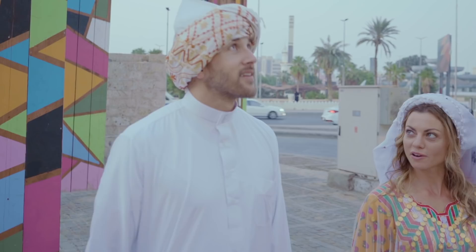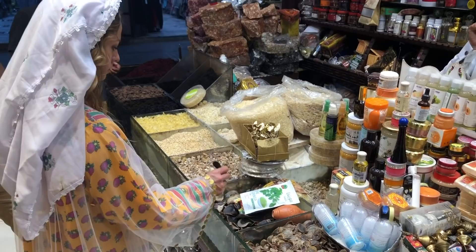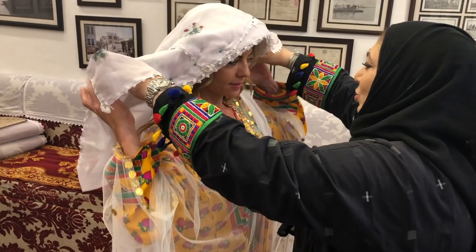We decided to head straight to Al-Balad, Jeddah's historical district. For hundreds of years, Jeddah has been a thriving trading hub, and today its souks are still the place to go for spices and dates. As we explored, we were immersed in the culture, including the traditional dress.